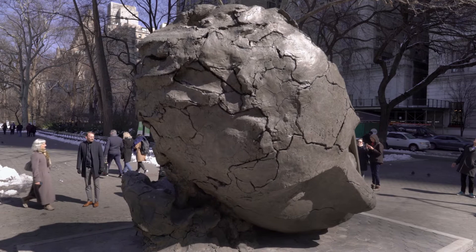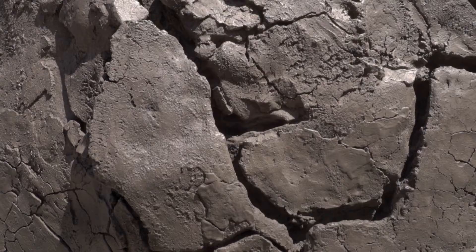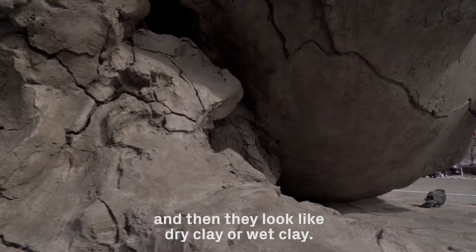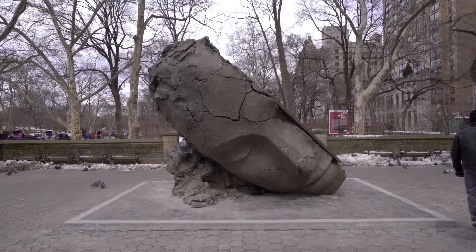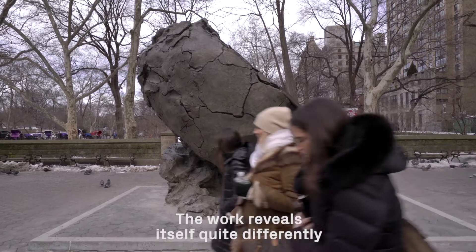It's made as cast once. I use them once quite often for pieces. I paint them and then they look like dry clay or wet clay. It still has this fragility, although it's very strong of course.